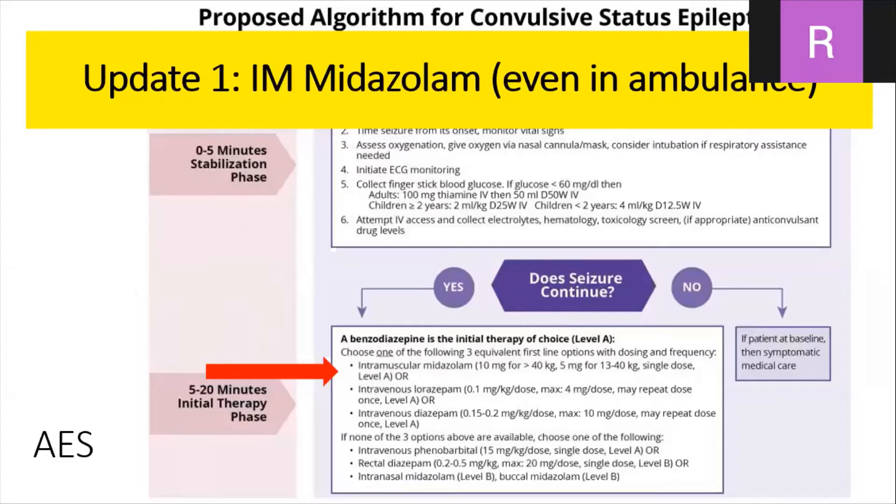The first update is on intramuscular midazolam. As you probably practice in most emergency settings, the current approach is the use of intravenous diazepam. Intravenous diazepam normally takes a while to prepare the ampoules, set up the IV line, and then administer.